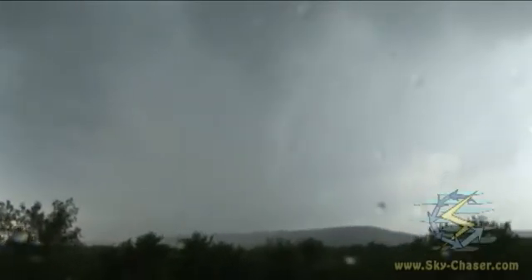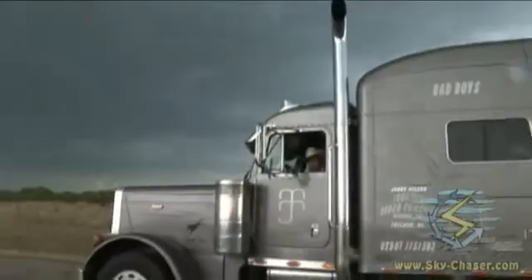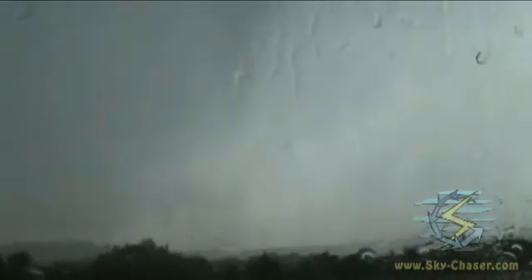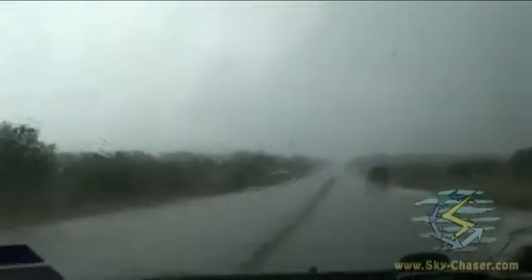Yeah, coming right there — tornado's coming up. You can hear it a little bit too. Shooting through the window, but that's the tornado right there. You can see the funnel. Sorry about the window but I don't want to get out. There's a possible rain-wrapped tornado or funnel or something.